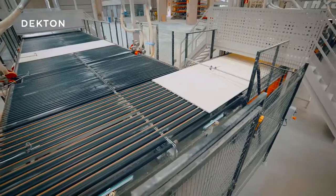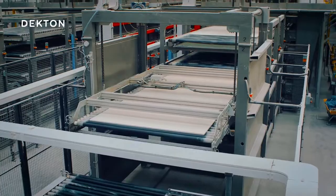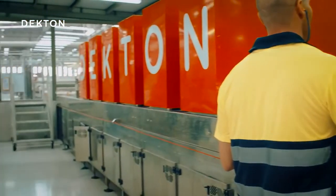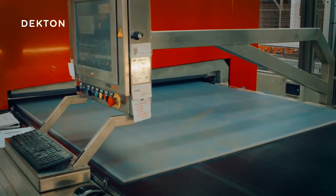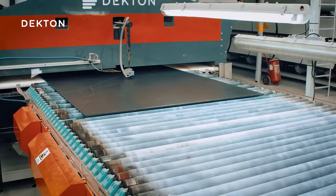Once they have been through the press, the slabs dry out at 180 degrees before continuing their journey to the decoration phase. This machine is like a high-definition printer, which prints the specific design for each Dekton model onto the board. This is what the slabs look like when they come out of the printer, although we'll only really be able to appreciate their spectacularly vivid color once they've come out of the oven.